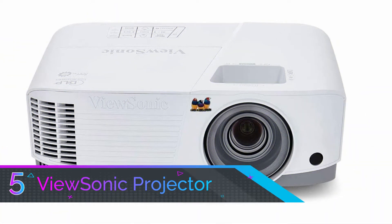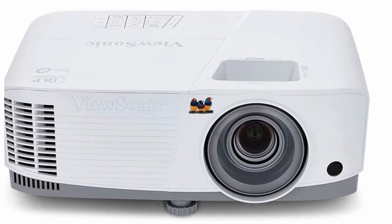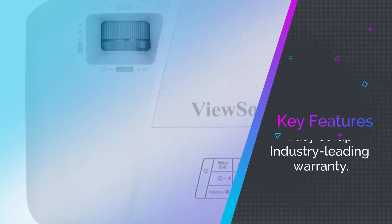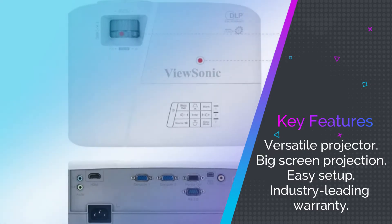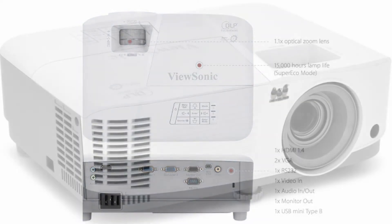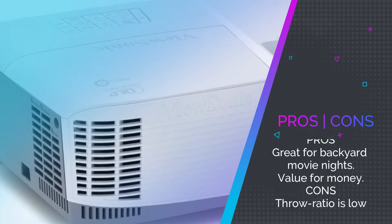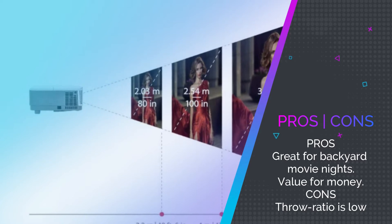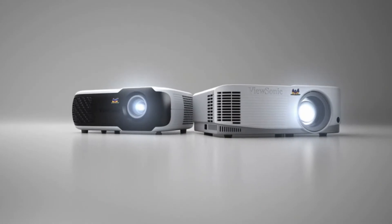Number five: ViewSonic projector. The next product we believe will change how you perceive visuals is the ViewSonic PA500 3X projector. We all love good visuals as they enable us to experience what we watch. We love the true-to-life feeling offered by huge screens, which is why we love the cinemas. Imagine creating the exact cinema experience in the comfort of your living room with the best sounds, excellent picture quality, and exceptional brightness — without the cost of a cinema ticket. We present the ViewSonic movie projector, one of the world's brightest projectors.